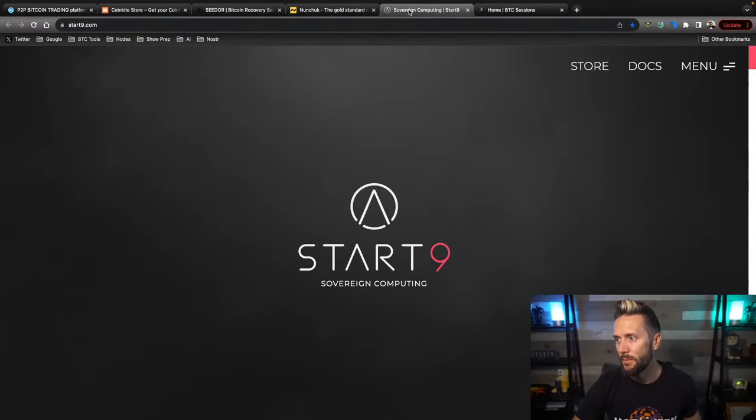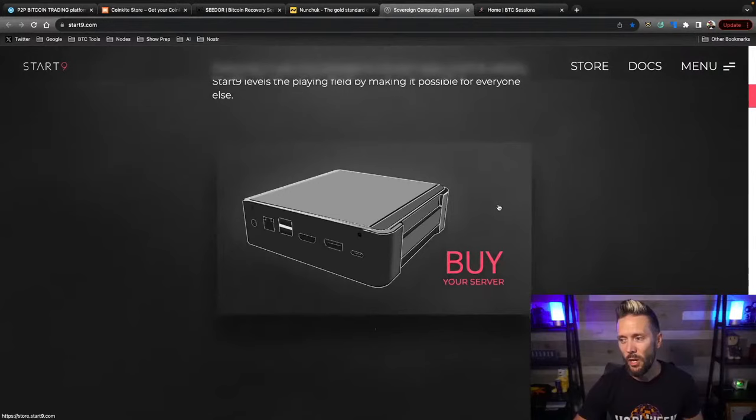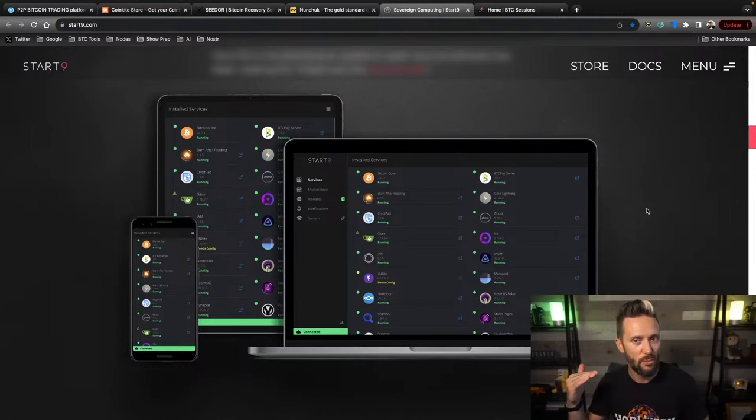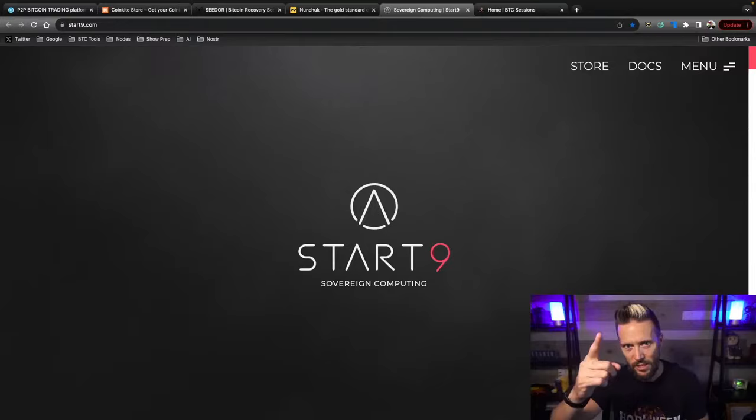Shout out to Start9 — your sovereign computing solution. These plug-and-play devices are amazing. You can run your full Bitcoin stack and your data on them: Bitcoin Core, Lightning node, mempool.space, JoinMarket. You can host your data files, passwords, photos, encrypted messengers, all kinds of stuff. They have entry-level devices if you're trying to keep the budget low, and if you want something serious, check out what I'm running — the Start9 Server Pure. Check them out at start9.com.